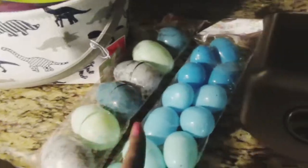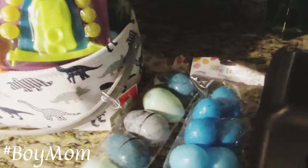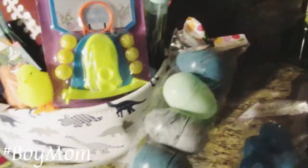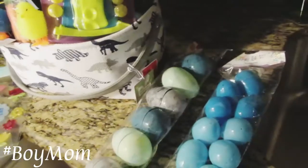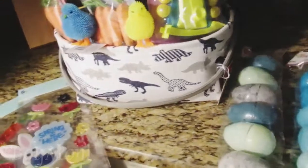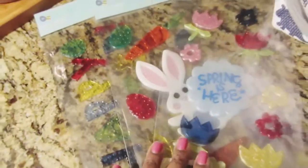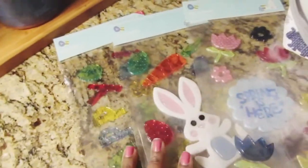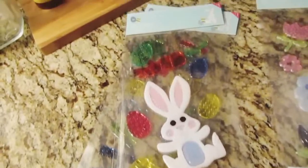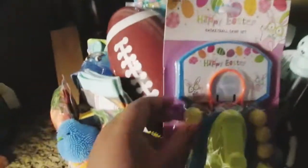I got him some pastel color blue eggs — I try to keep it boyish. I got him some marble-like eggs. Most of this stuff comes from Dollar Tree, the 99 Cent Only store, Target, and the Vons grocery store. I also got him some window stickers — some for spring, some for Easter. One says 'Happy Easter' and one has honey eggs and a bunny rabbit.